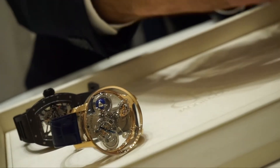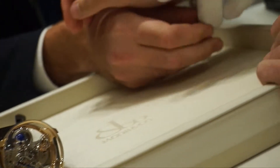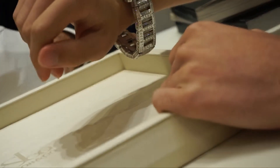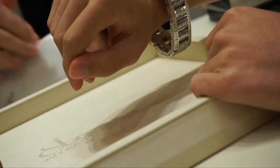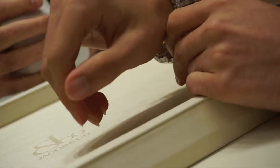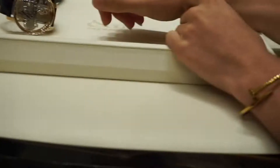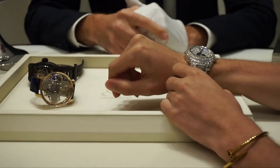Do you know the boxer Mayweather? Yeah. He got the billionaire watch. Exactly. And he was here actually just three weeks ago. Really? Yeah. He came and he was like, I have one of the watches. Yes, of course, we know that you have it. But he was with six or seven bodyguards.